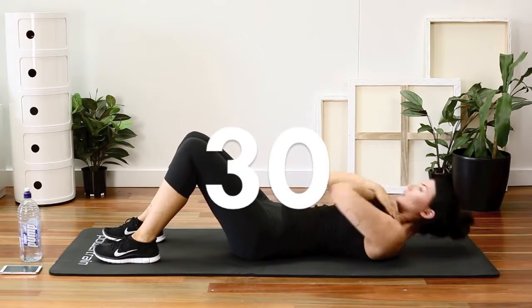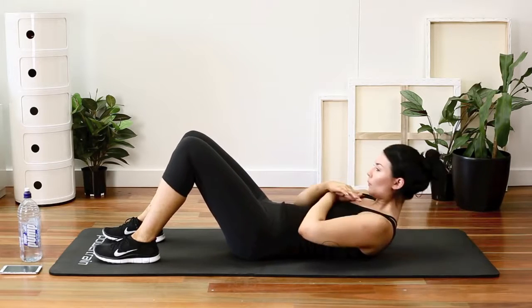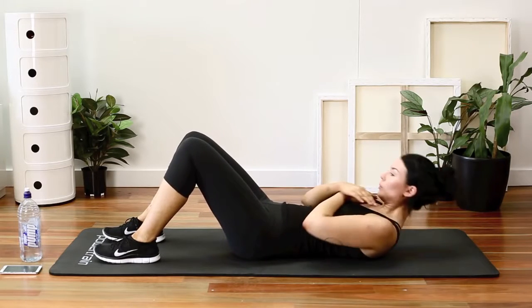30 crunches. These are probably the most popular ab exercise, and crossing your arms over your chest like I've done here will help stop you from straining your neck.